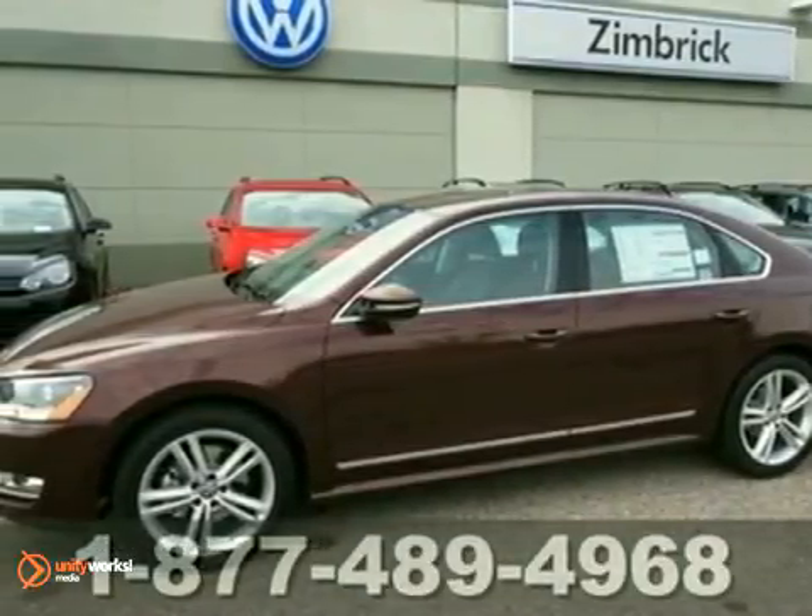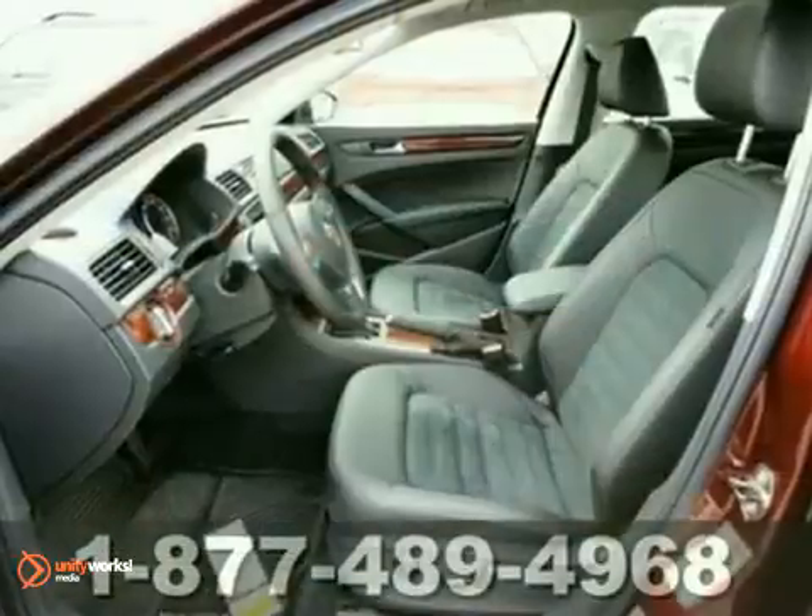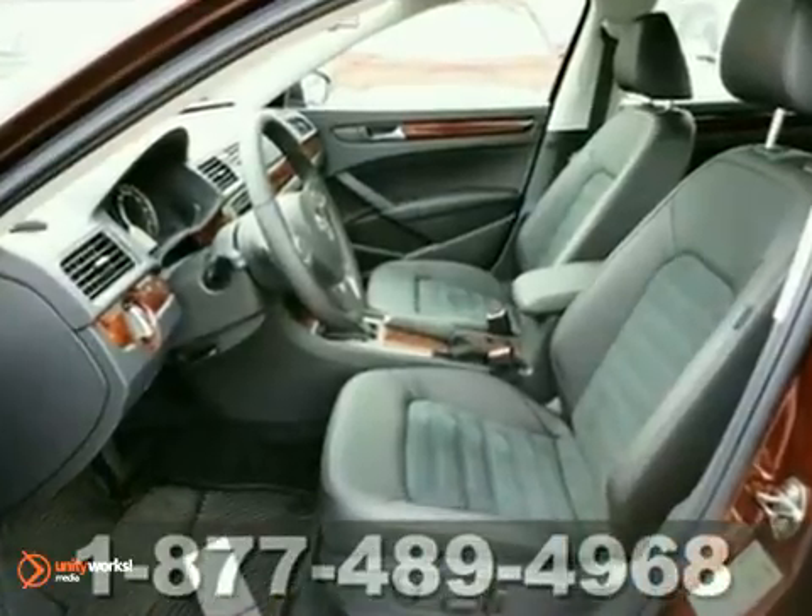It's a 2012 Volkswagen Passat. Driver and passenger comfort make this sedan a must-have.